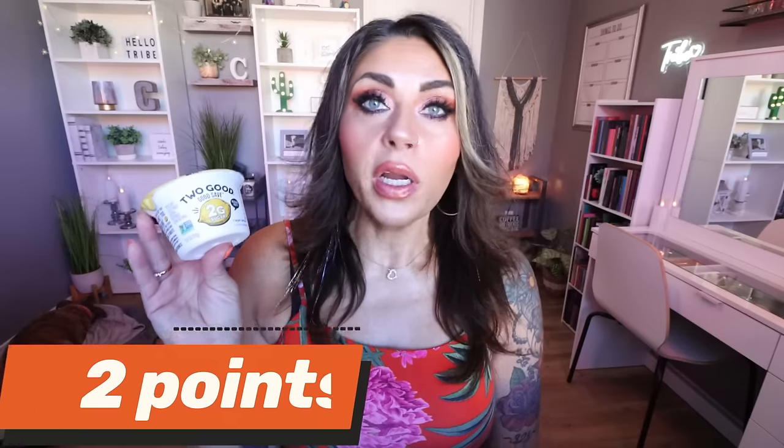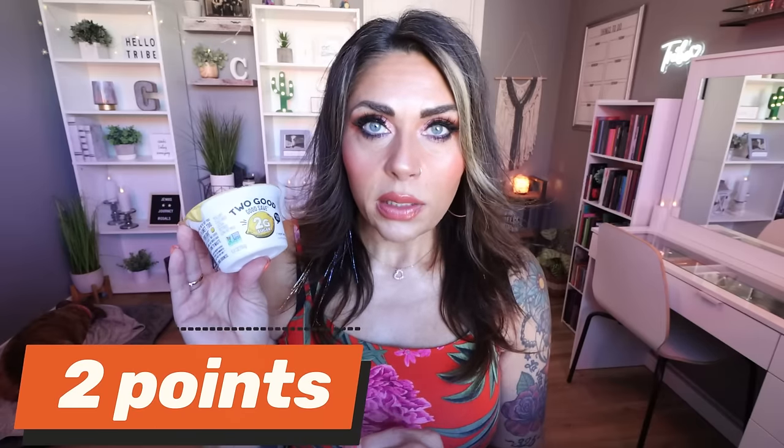Speaking of yogurt, this has been my jam this spring and summer — the Two Good Fire Lemon Yogurt. It is the best yogurt Two Good makes. The perfect tartness and sweetness, amazing with fresh blueberries and Catalina Crunch cereal on it. It's so bright and delicious for the warmer months. It is a seasonal flavor, so grab it while you can. It has nice clean ingredients and 12 grams of protein.